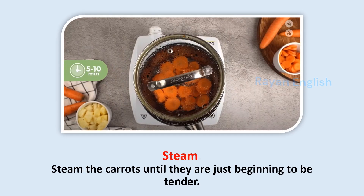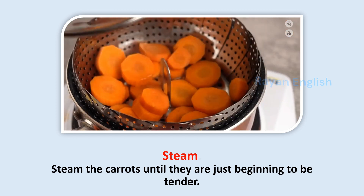Steam: Steam the carrots until they are just beginning to be tender.